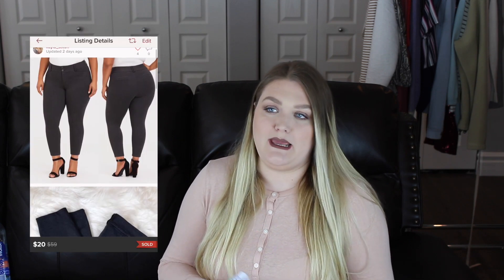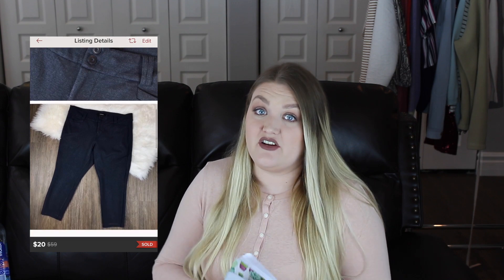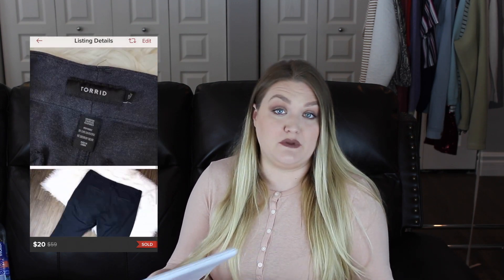The next item was probably the fastest-selling item of the entire month — a pair of Torrid stretch ankle skinny pants. They reminded me of leggings but like a step up: nicer looking and definitely thicker than regular leggings. These sold within about an hour of listing. I had them listed for $25, someone offered $20, I accepted, and my earnings was $16. For an item to sell in an hour, that is great.